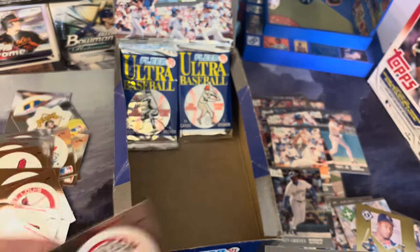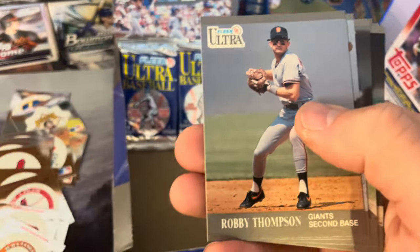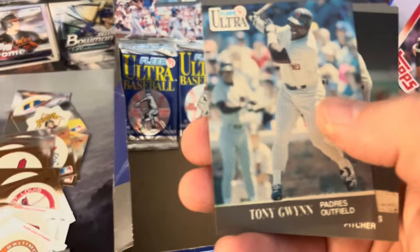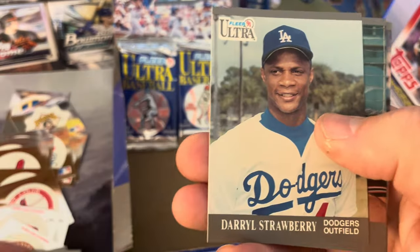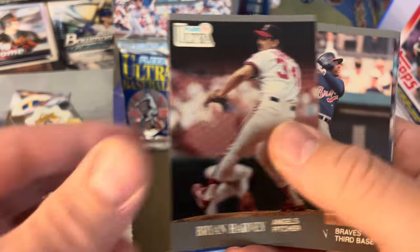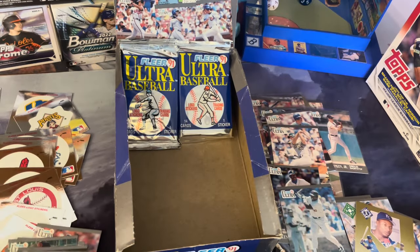Red Sox — that's a repeat. Dibble, Junior Noboa, Robbie Thompson, Chuck Knoblauch, Leo Gomez, Tony Gwynn, Randy Johnson, Will Clark, Darryl Strawberry with the Dodgers, Steve Decker, Brian Harvey, Terry Pendleton — great third baseman — Jimmy Key, and Andy Hawkins.